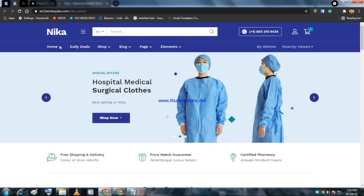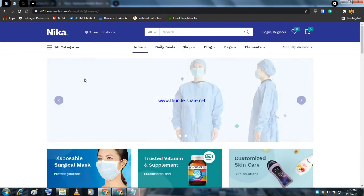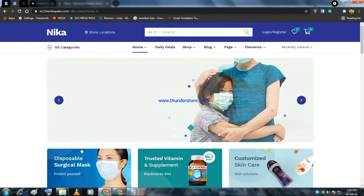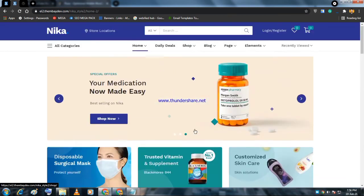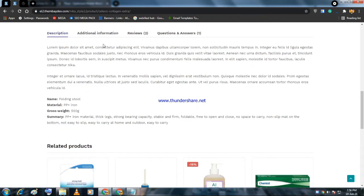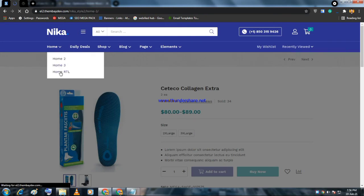Nika has a one-click demo import feature — you can import the whole website in a single click. The product pages include frequently bought products, additional information, review tabs, newsletter subscription, and a beautiful footer. You also get different home pages.